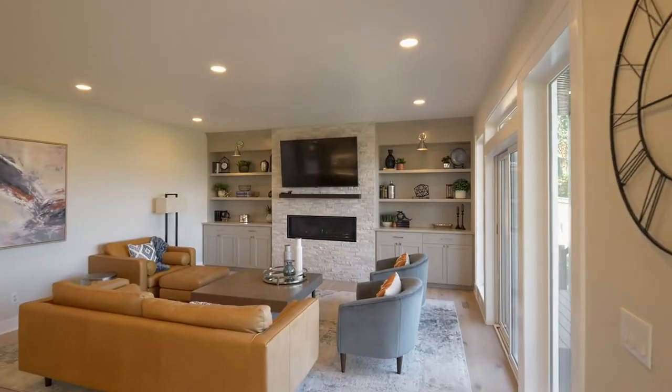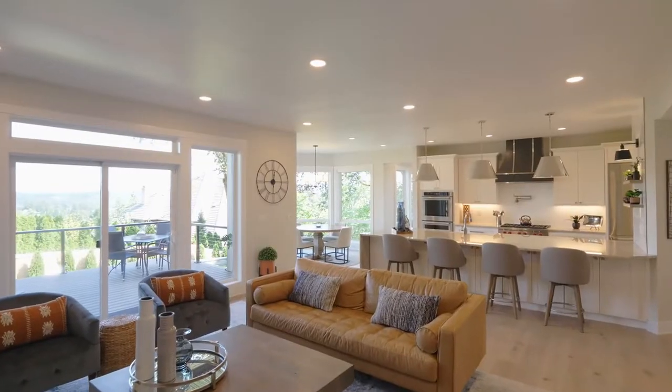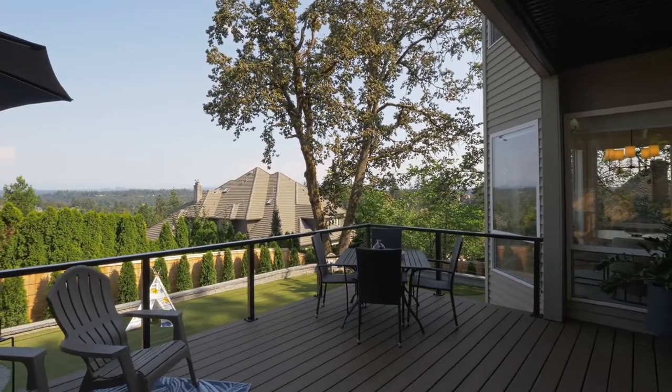Unwind by the stacked stone gas fireplace in the spacious entertainer's family room, which opens to the Trex deck overlooking the magnificent backyard.